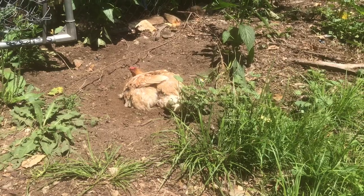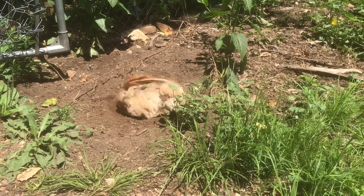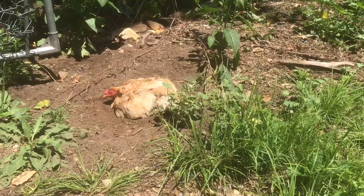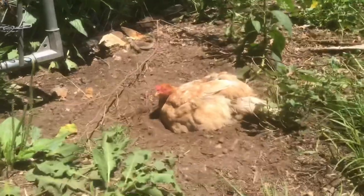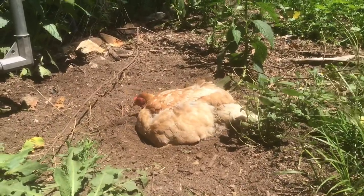I just let her out. It's around noonday. Chickens need vitamin D just like the rest of us, and they get it through the sun, taking sun baths.